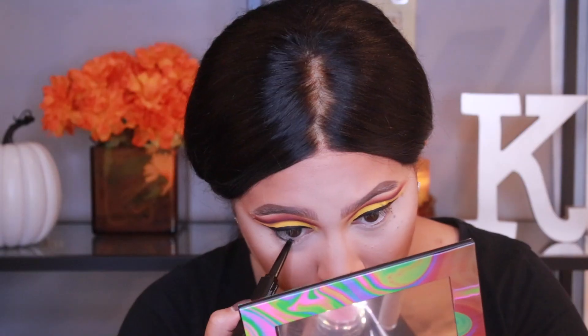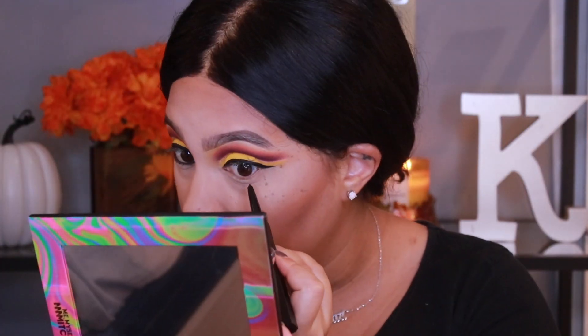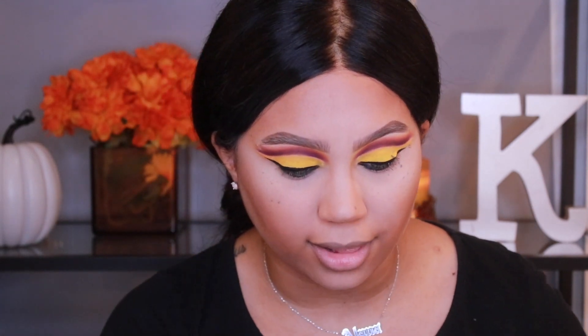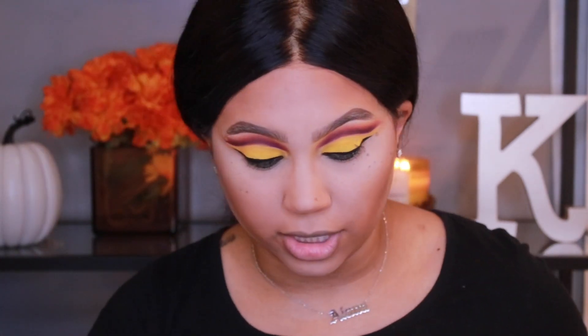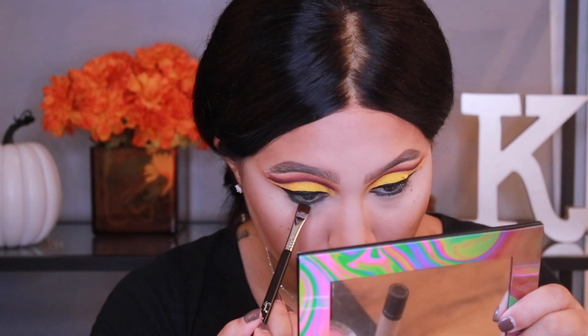I'm going to start my lower lash line using the Huda Beauty Life Liner pencil side — putting it in my waterline. That pencil was actually really creamy, easy, and black — I like that so far. An issue I always have is that my eyeliner in my inner corner likes to migrate down, but so far this was really creamy and dark and comfortable — I didn't tug at all. I'm going to throw a bunch of eyeshadow on my lower lash line. Taking the shade Mafia — the black — with a Sigma E15 flat definer brush.